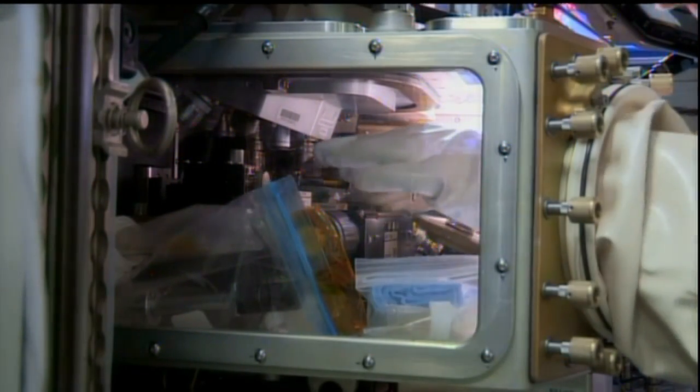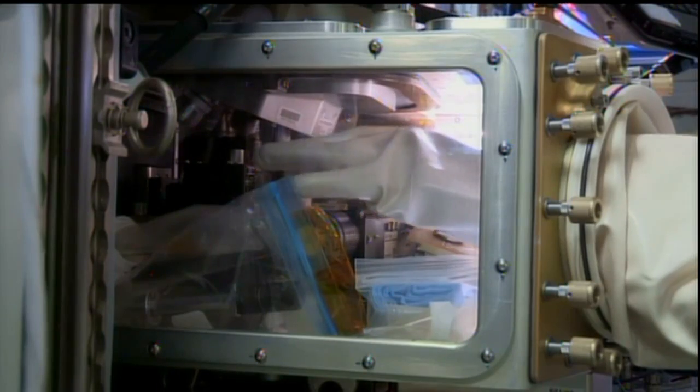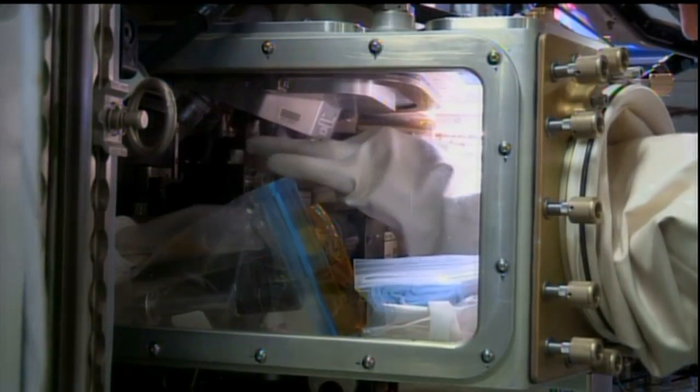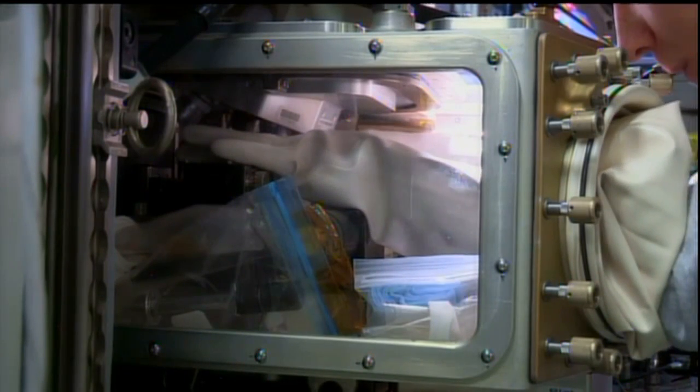The Expedition 36 crew has been involved in a variety of experiments today and research activities, including one called the ACE experiment, the Advanced Colloids Experiment — the first in a series of microscopic imaging investigations of materials to determine how better to formulate materials in the microgravity environment of space.